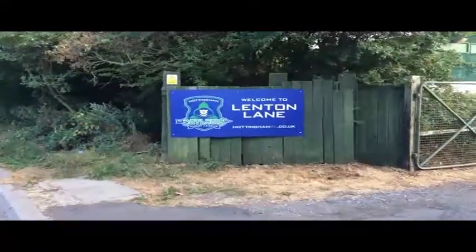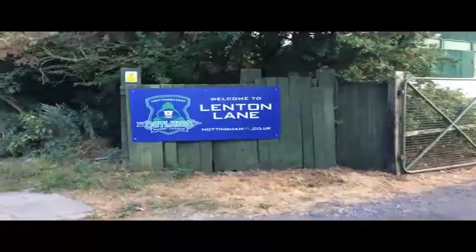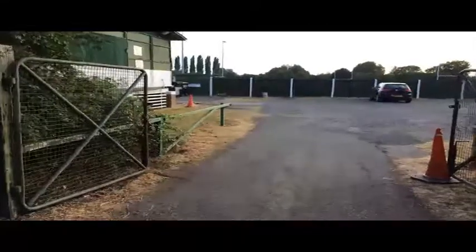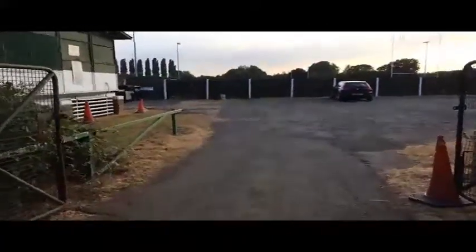Welcome to Lenton Lane, the home of Rugby League in Nottingham. Access to the ground is through the main entrance off Lenton Lane, which is just less than a mile from the city centre.